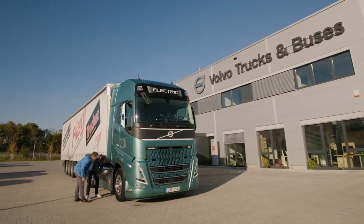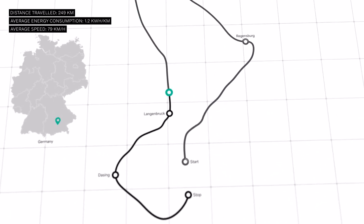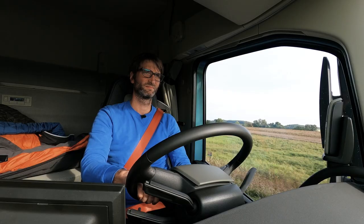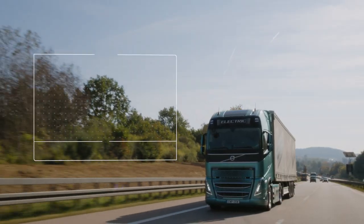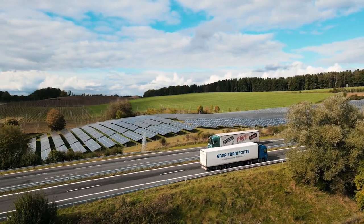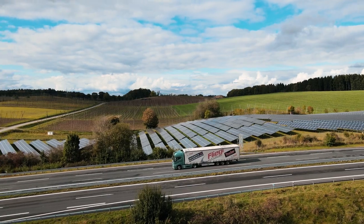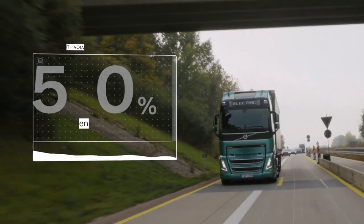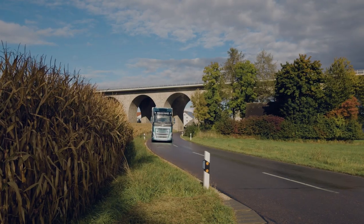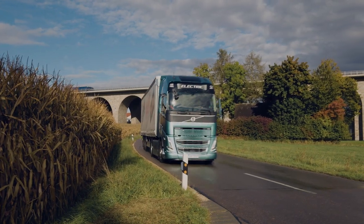The test was performed on the renowned Green Truck route in Germany. Energy consumption was 1.1 kWh per km, which gave the truck a total range of 345 km. In addition, the Volvo FH Electric consumed 50% less energy than a corresponding Volvo FH diesel truck, making it a very powerful tool for reducing CO2 emissions.